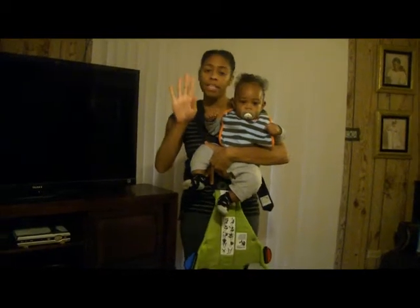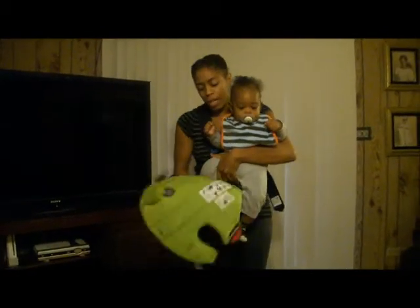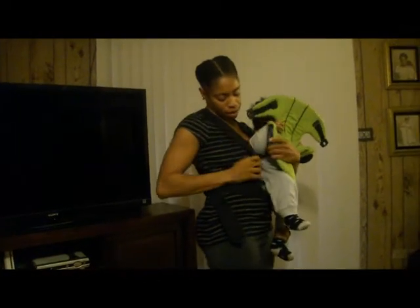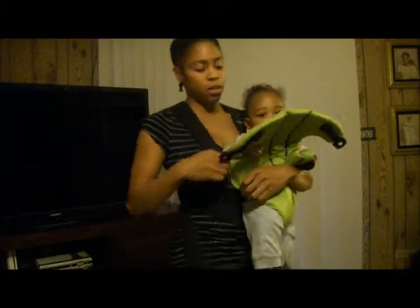The Baby Bjorn has two ways to carry it. You can do forward facing so he can see out, or you can do towards your chest. I'm going to face him out because he's a little older — he's not a newborn. What you do is put this up, his arm will go in this little hole right here, and these snaps go down like that.